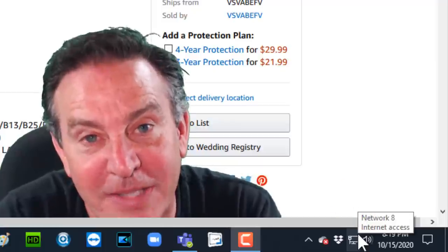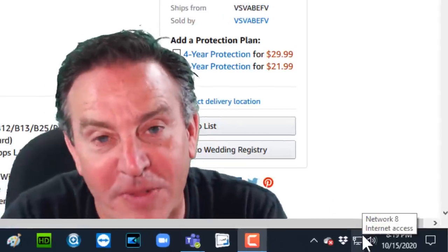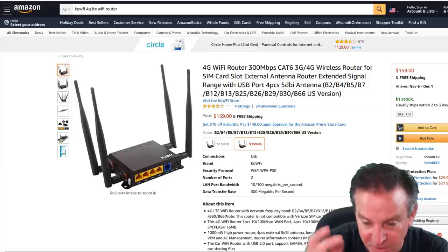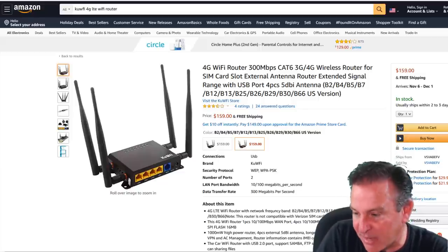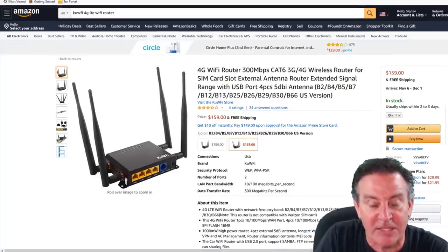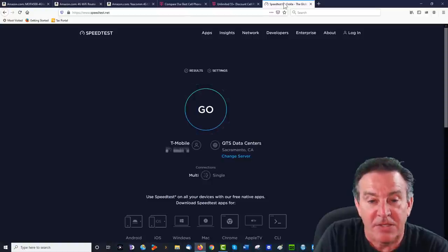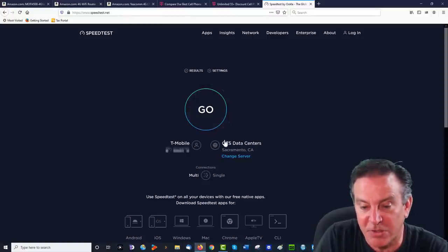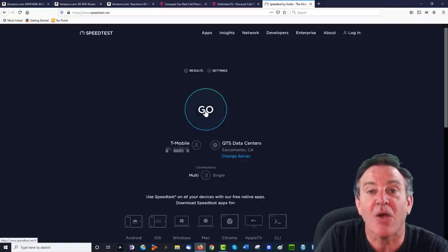I've plugged in an external antenna that I use, and I'm going to use the same antenna for all of them to make it fair, along with the same SIM card. It is prime time, so people are streaming and I may not get amazing speeds, but it's going to be fair. Here we are on Ookla — you can see T-Mobile is here and it's chosen a server. Let's click Go.